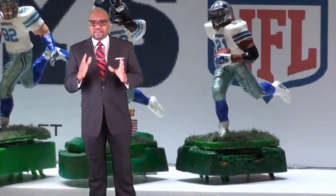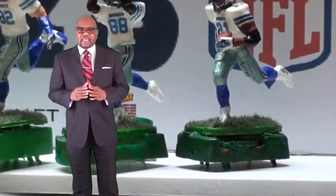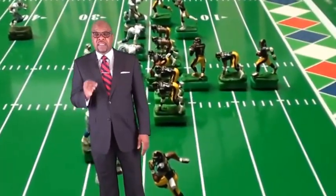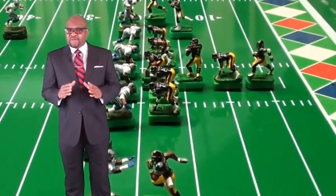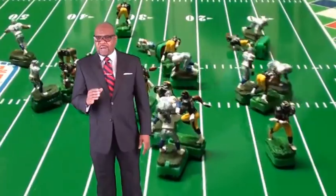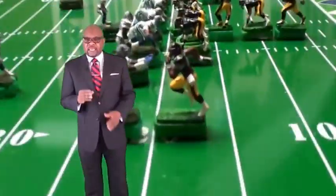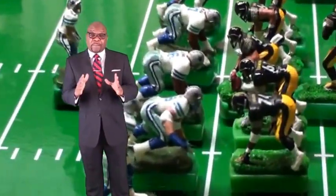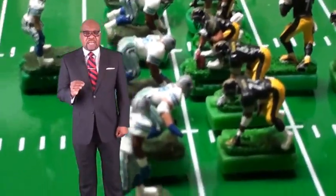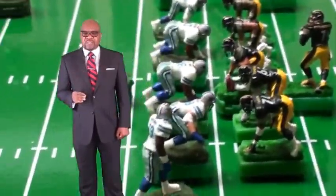Over the years as a fledgling company, testing, researching, and designing may have caused delays in the delivery of products. For that I'm truly sorry. However, if you know what me and my brand stand for, it was not with malicious intent. It was simply to make your miniature football experience the best it could be.